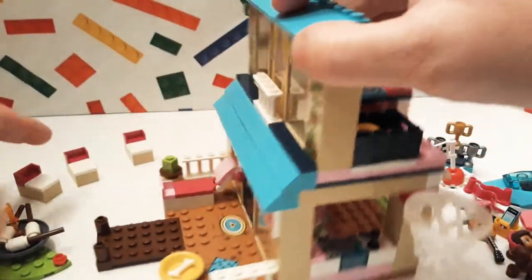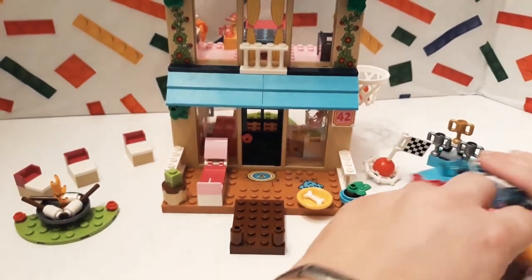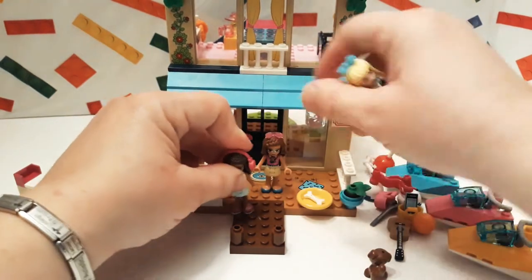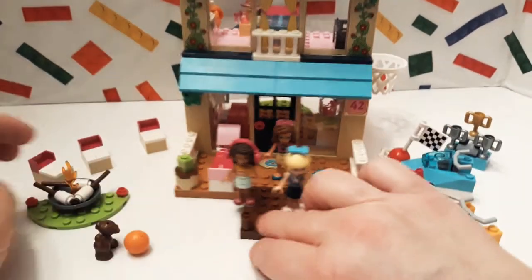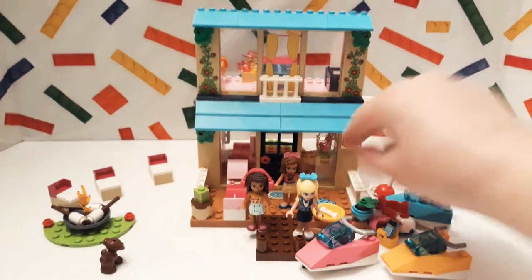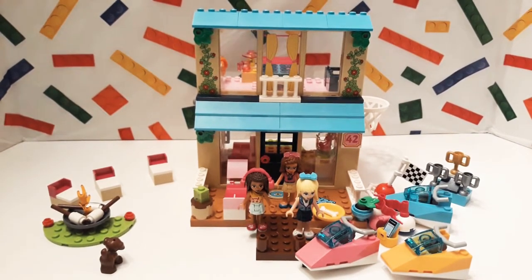Well, this was a really cute set and I'm kind of glad I got it. It's got a lot of interesting pieces. For the price that we got it for, yeah, there's a lot. I hope you guys liked this video and I hope to see you guys in future videos. Have a good day — bye!